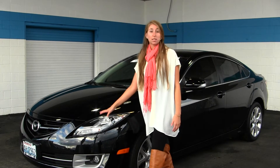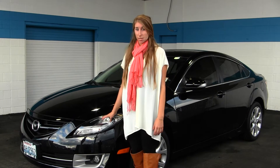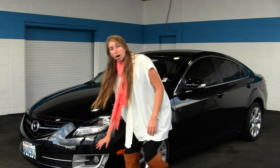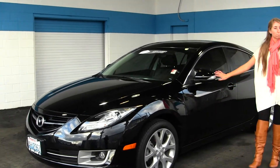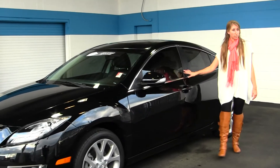On the exterior it has HID projector headlights — they're excellent for night driving. It has fog lights, alloy wheels, a sunroof for sunny days, turn signals on the mirrors, and privacy glass.